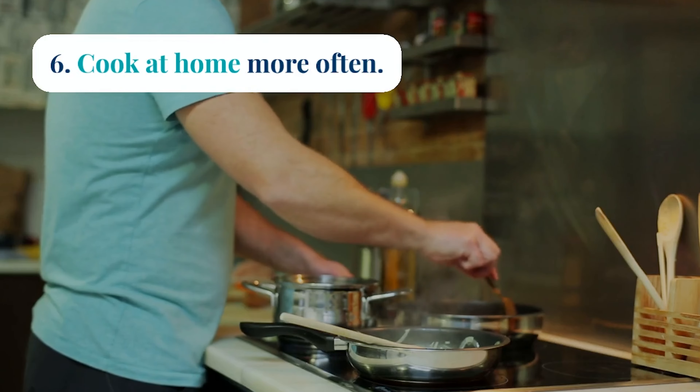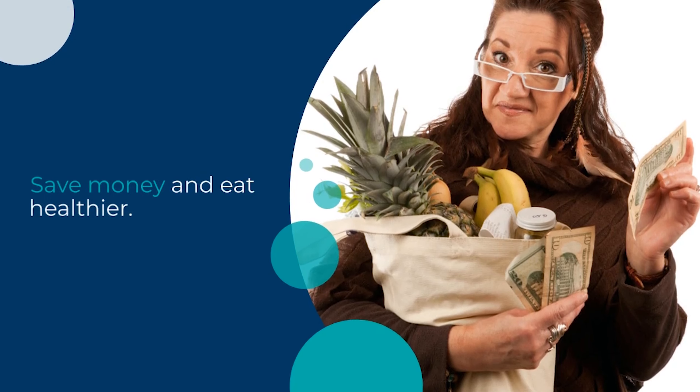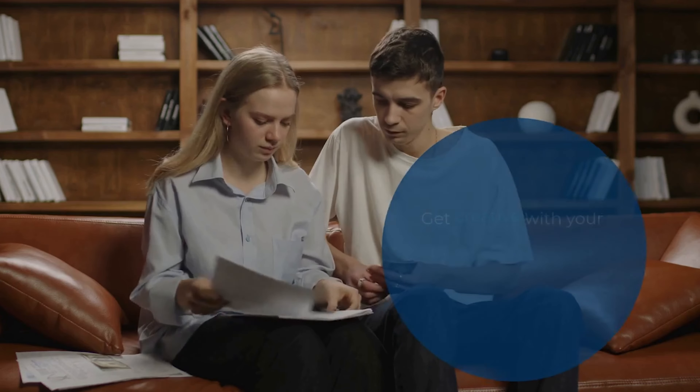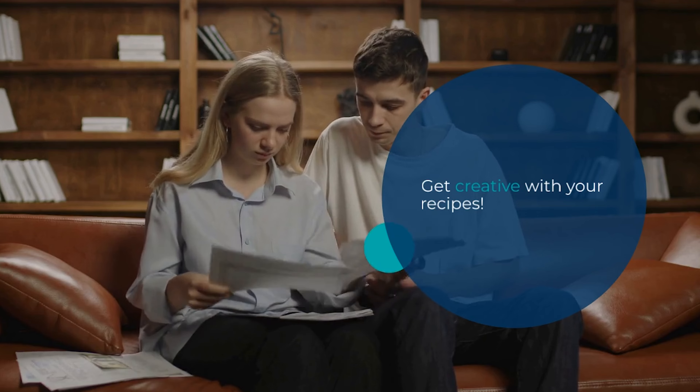Eating out can be costly, so tip number 6 is to cook at home more often. Preparing meals in advance not only saves money but also allows you to eat healthier. Get creative with your recipes and discover the joy of cooking.